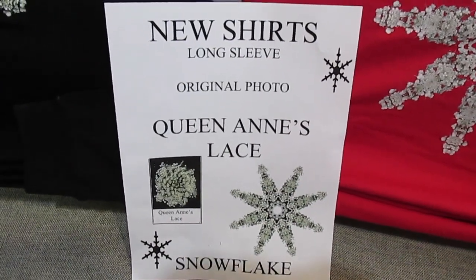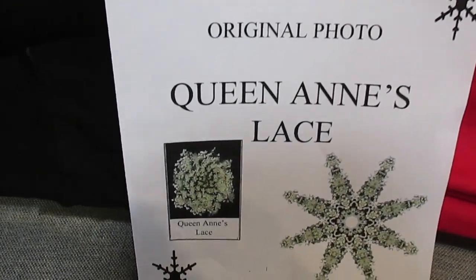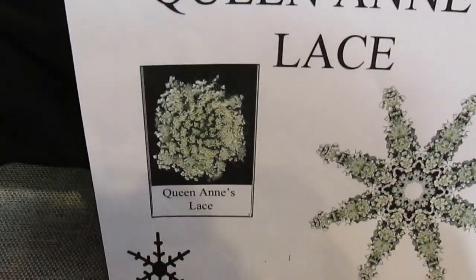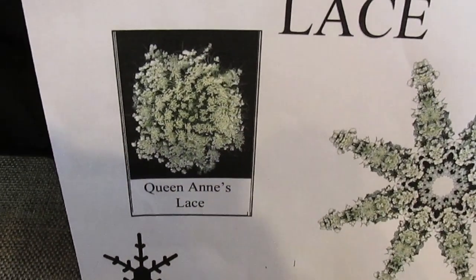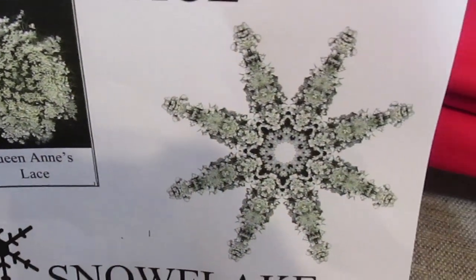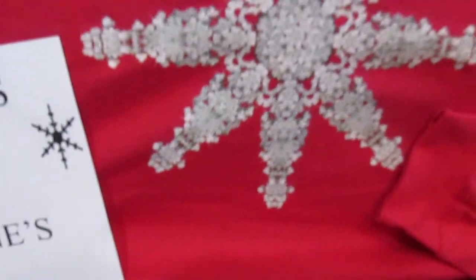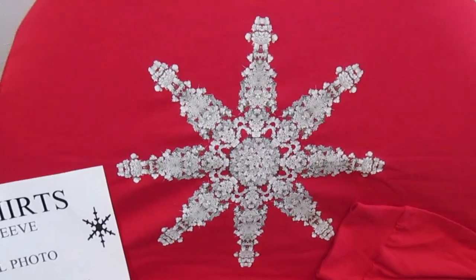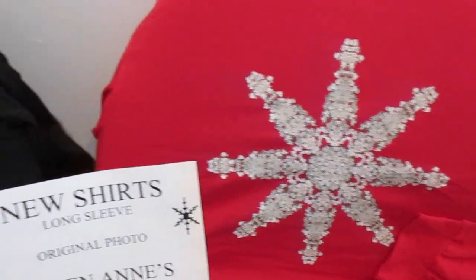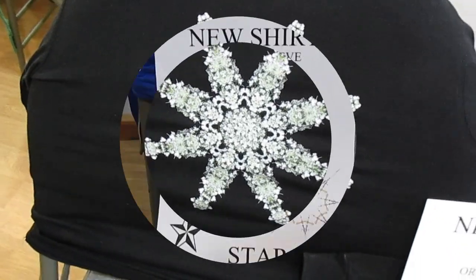Two of the new holiday Kaleidoscope designs at Lupin Cottage are being shown here. Both use Queen Anne's Lace as the original photograph, and the design is a lovely snowflake. It appears on a black shirt and a red shirt, long sleeve for this nice winter, and comes in sizes small, medium, large, and extra large.